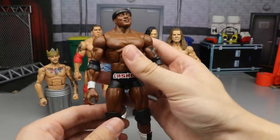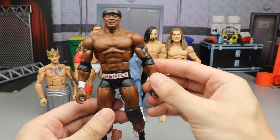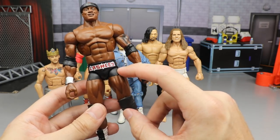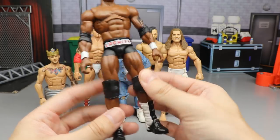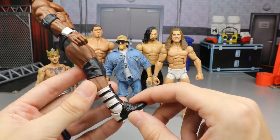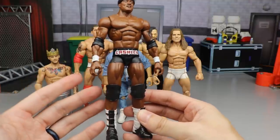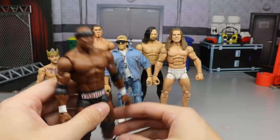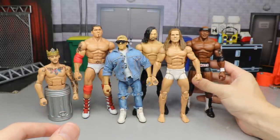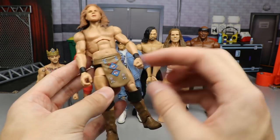Bobby Trashley is in the house! There's not a lot of paint on this guy. We put on Shelton Benjamin arms, acetoned them into the shape of Bobby Lashley's tattoo, used Elite 23 Triple H upper thighs, the rest of the Bobby Lashley figure, and Dolph Ziggler boots. We painted in the black to make it more accurate and sealed it up. Very clean custom — I had an extra Bobby Lashley so I figured why not change up the look.